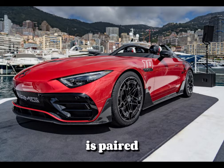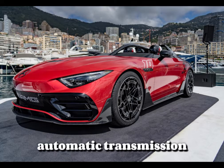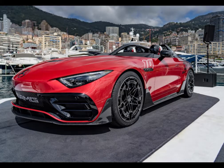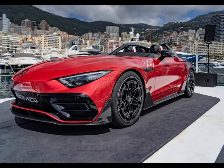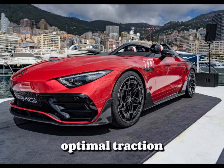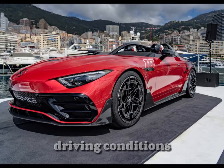The engine is paired with a 9-speed automatic transmission that provides seamless gear changes and enhances driving dynamics. The vehicle features an advanced AMG Performance 4MATIC Plus all-wheel drive system, which ensures optimal traction and stability under various driving conditions.